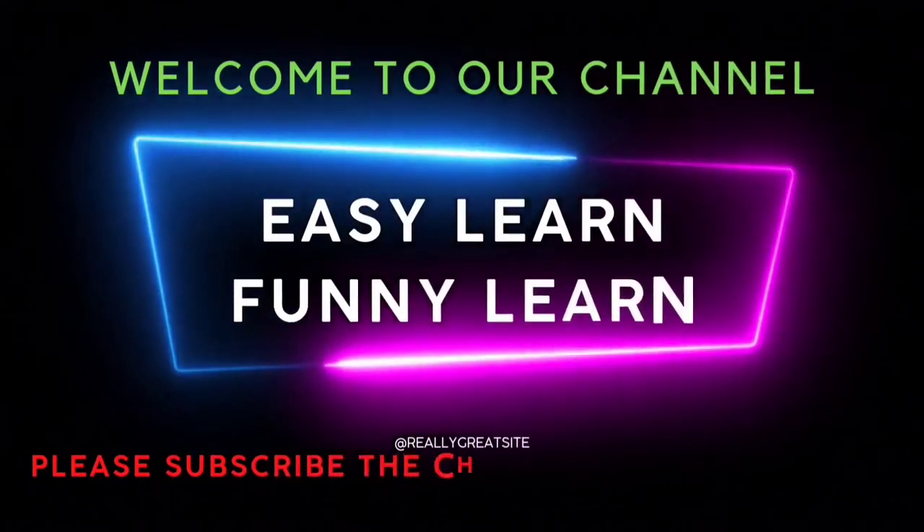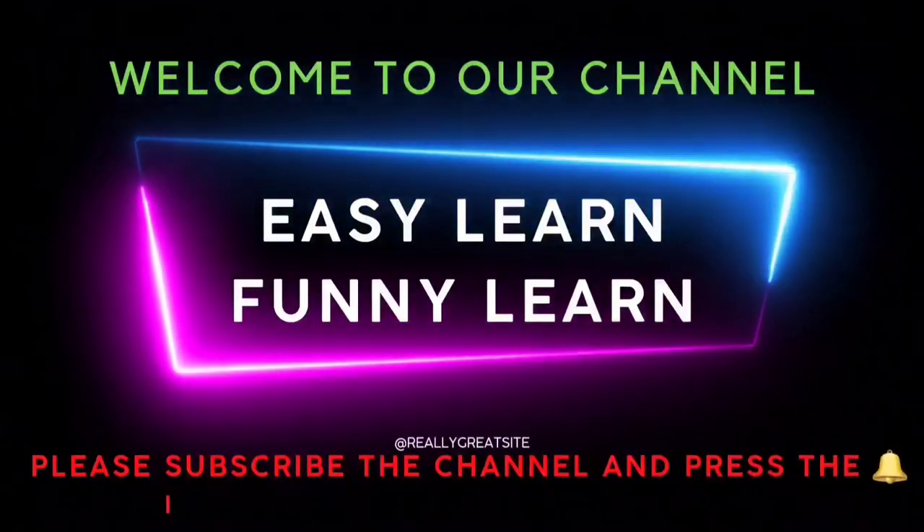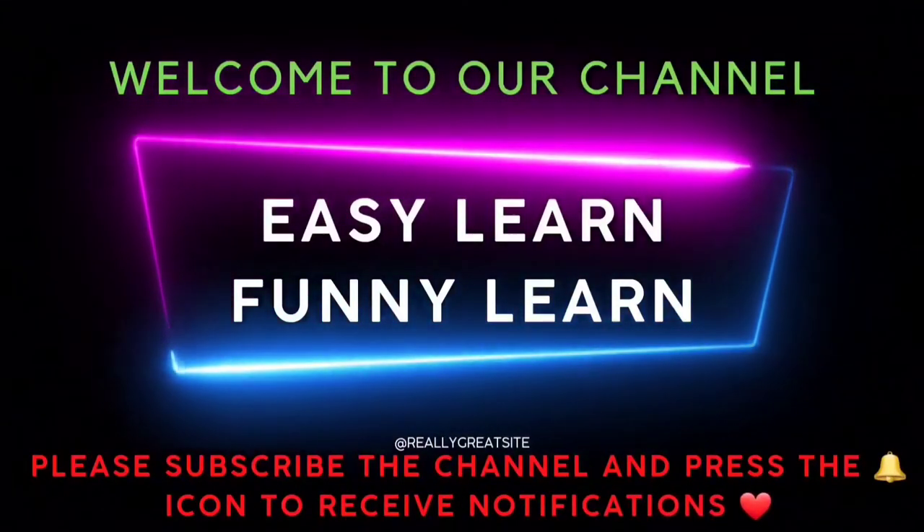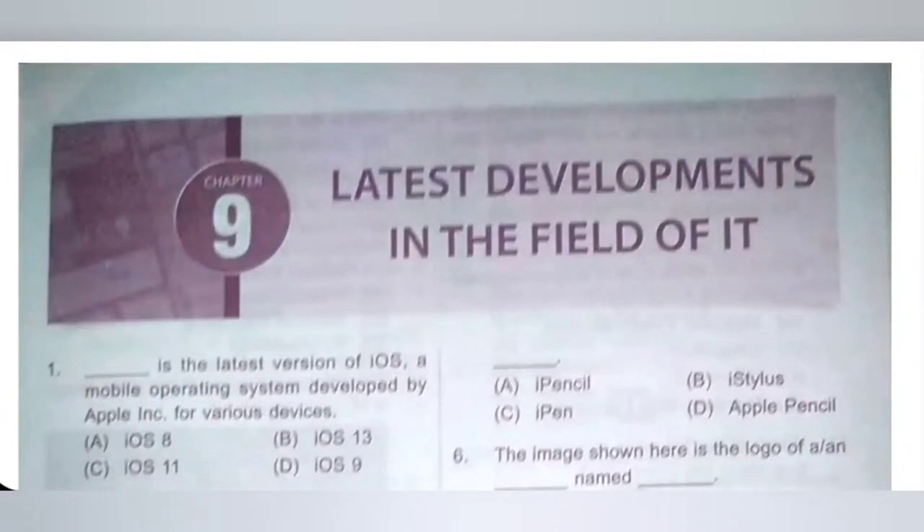Welcome to our channel. Easy learn, funny learn. Please subscribe the channel and press the bell icon to receive notifications. Hi my dear kids, in this video we are going to see chapter 9,